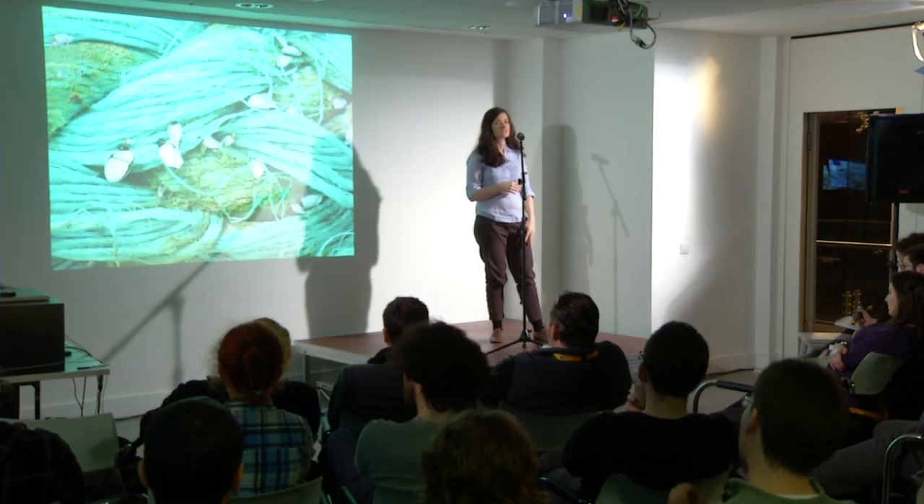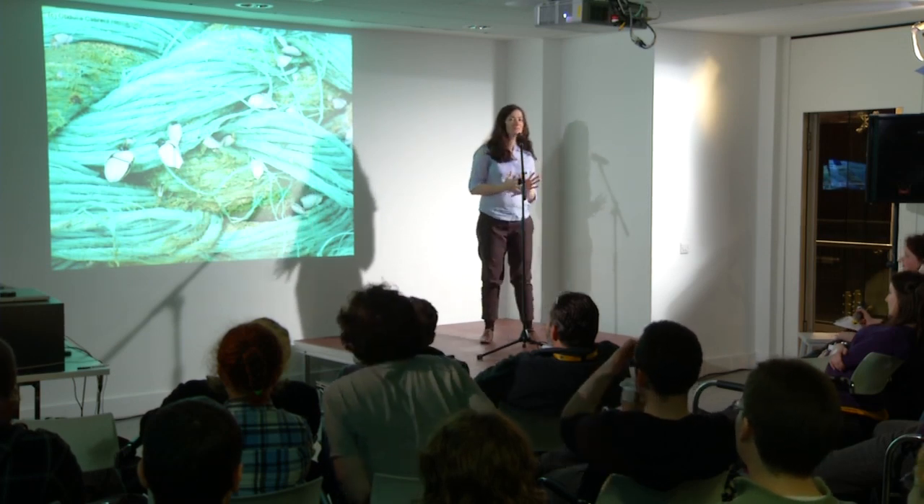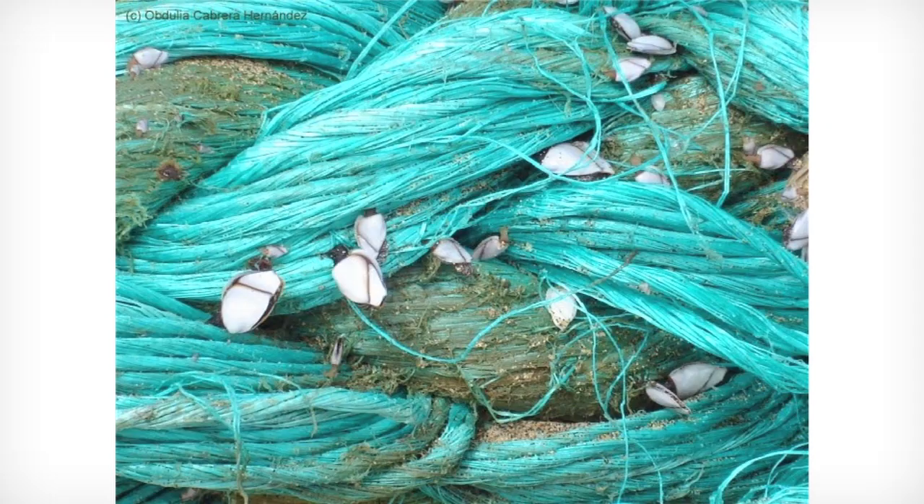However, barnacles do not use the same system. They have a unique system — we don't understand it yet, but it's different from the system that most other animals use.